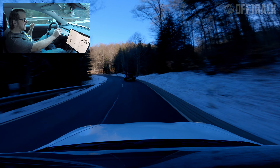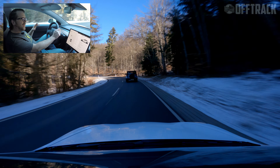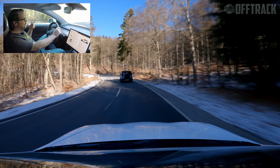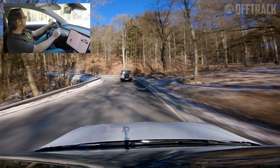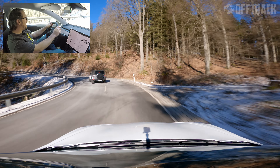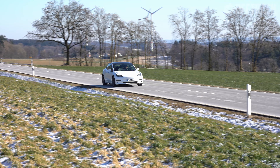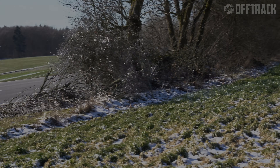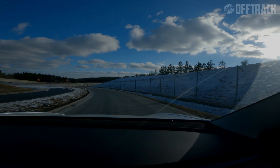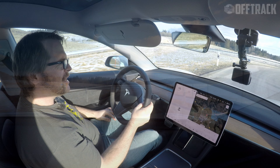0-60 is crazy in this car. We'll go and do a bit more of that out on the open roads — don't forget, we don't just have some of the finest driving roads in the world here, we also have the finest Autobahns. This is a very fast car out of the box. Let's hit the Autobahn.